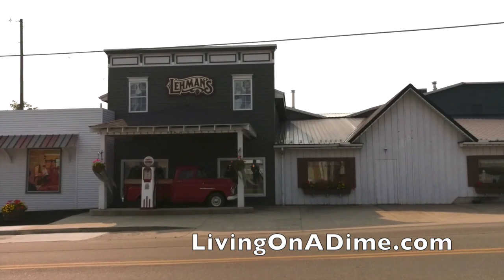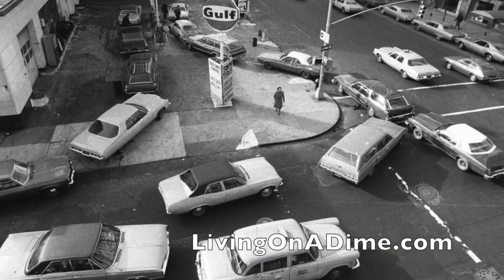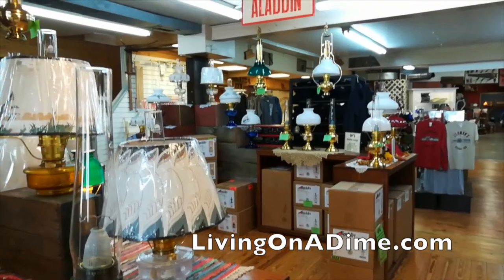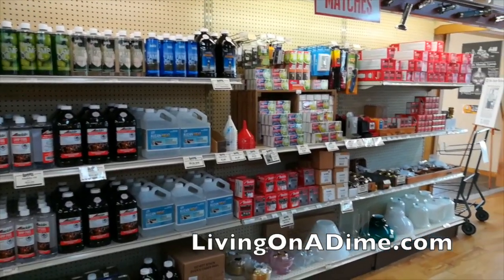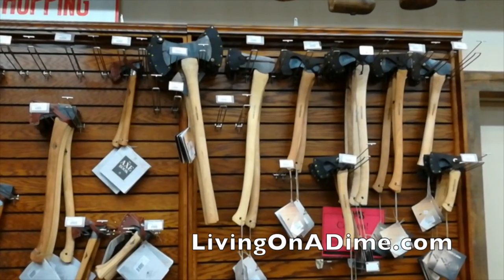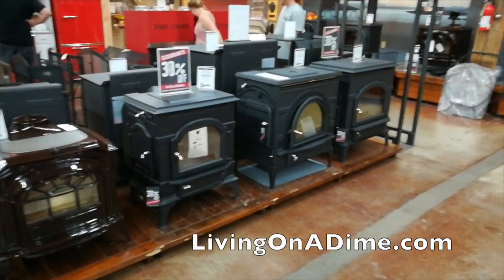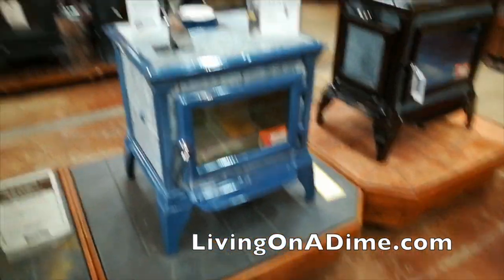One interesting thing about Lehman's is that the 1973 oil crisis really helped put them on the map. And every time there's a new disaster, Lehman's gets known again. It really is good to be prepped and ready — they have everything you need for a blackout, no electricity, no gas. Lehman's is known as a resource for homesteaders, missionaries, environmentalists, survivalists — people who want simple living without technology but still be able to function in life.